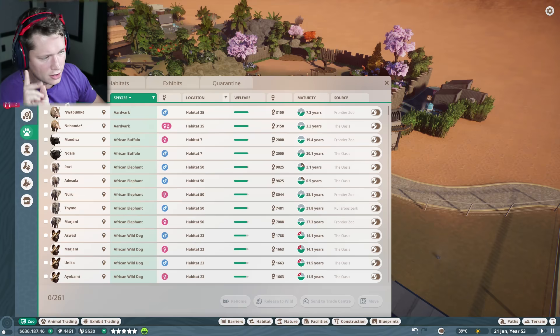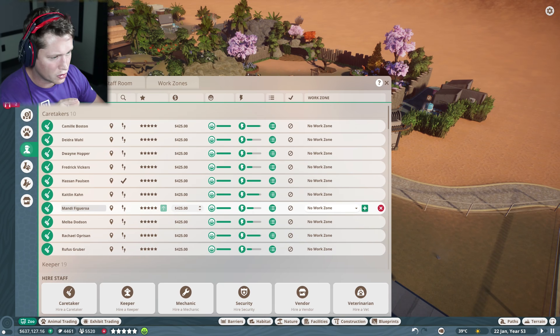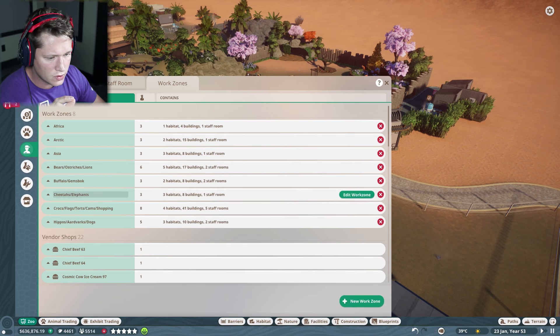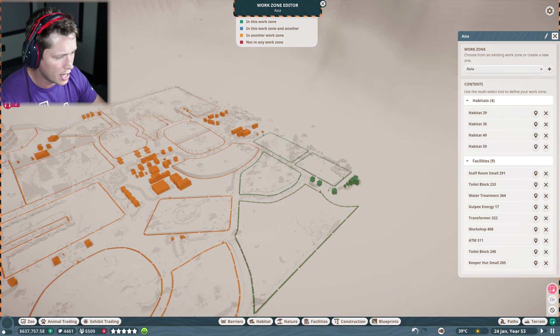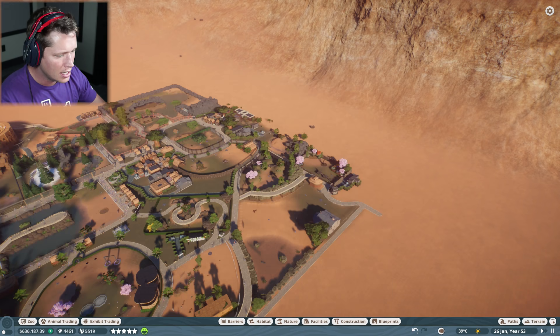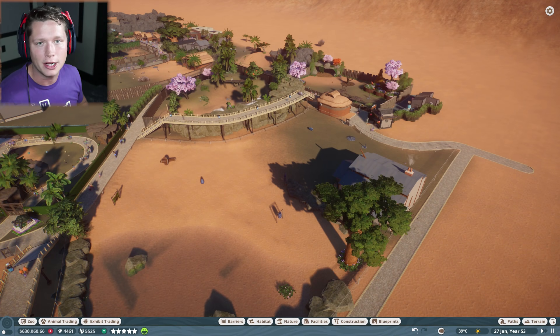We weren't ever going to see them because we haven't added this to a work zone. So we're going to go into our work zones and look — the Asia work zone is the one to go for. Technically it's Asia and India, but there we go. We've added it to the work zone and now we should have a new keeper and some new rhinos.